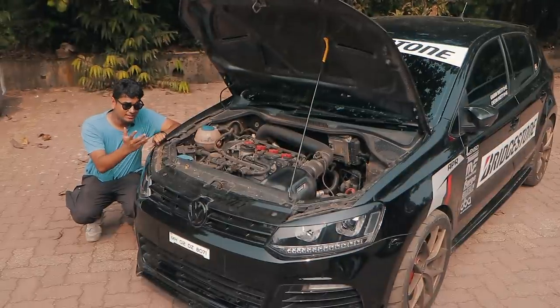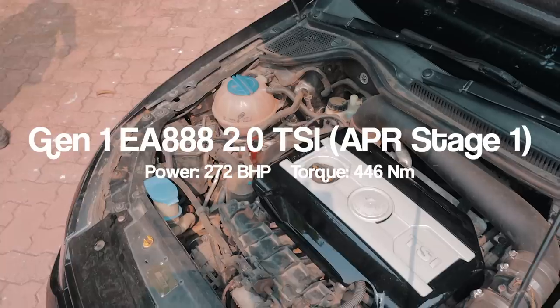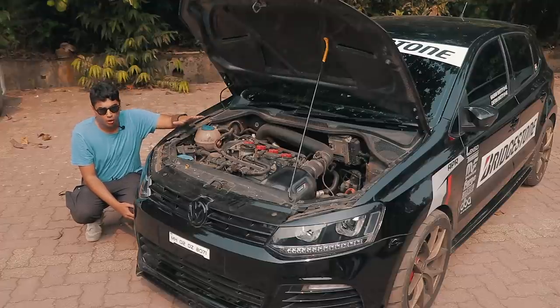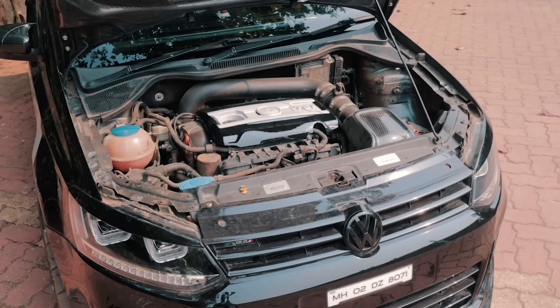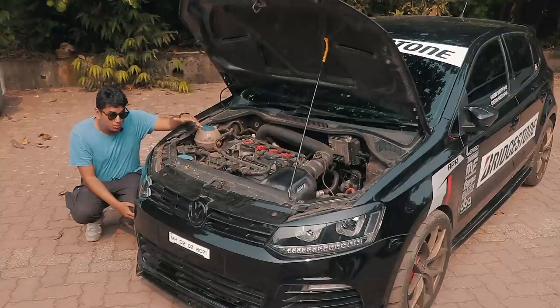Underneath the hood, there's no puny 1.6 MPI, 1.0 TSI, or even 1.2 TSI. This is a 2.0 TSI engine sourced from a Mark VI Golf — it's an EA888 Gen 1 engine and it has been splurged with mods. You have an APR carbon fibre cold air intake, APR ignition coils, a Magnaflow 200-cell race cat downpipe, a custom Magnaflow exhaust system, a TurboSmart blow-off valve, and many more things to come.